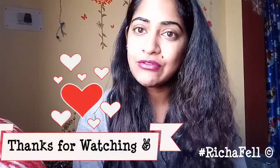Alright guys, thank you so much for watching this video and I will see you soon in my next one!